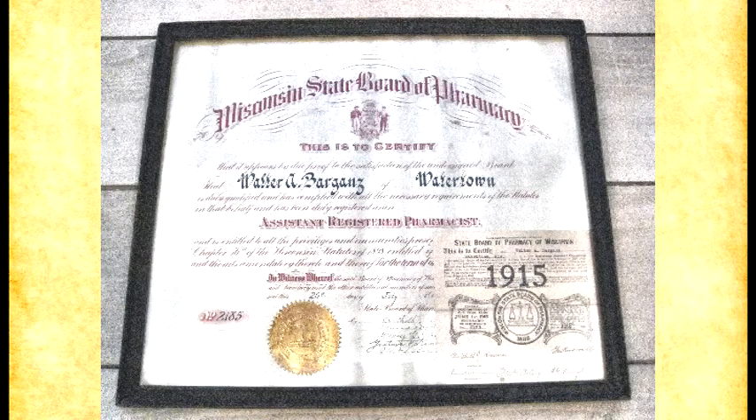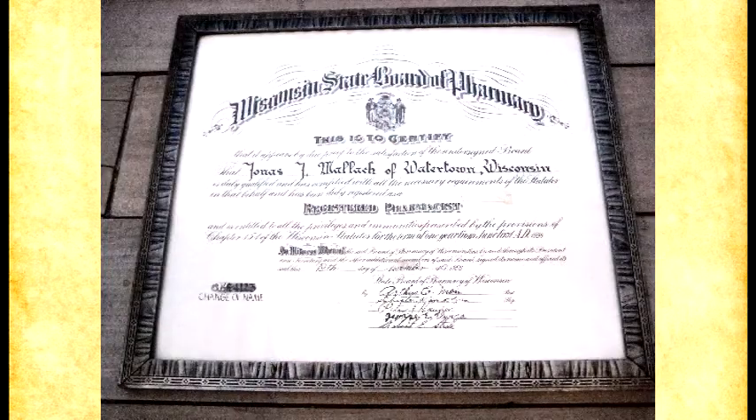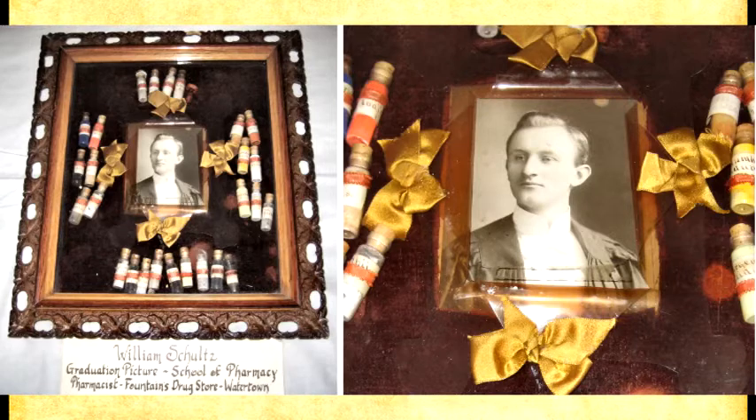This is William Gerke's actual sheepskin diploma from 1907. We have a number of diplomas — a lot of these things came from the late Gerald Mullick, who had all of these things from his father's pharmacy and donated most of them. This is Walter Bargance's license to practice pharmacy, and this is Jonas Mullick's diploma and William Gerke's license again. Here you see William Schultz — the original piece is on display over here. The ornate frame is remarkable. We are very fortunate that these pieces have been kept, because being stored away from light, the ribbons here are still a bright yellow and the colors are still vibrant.